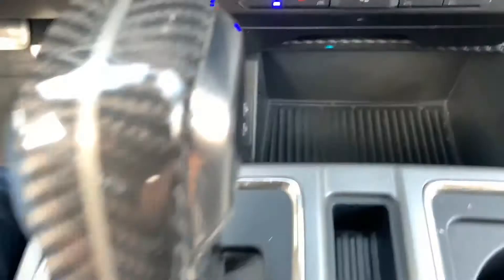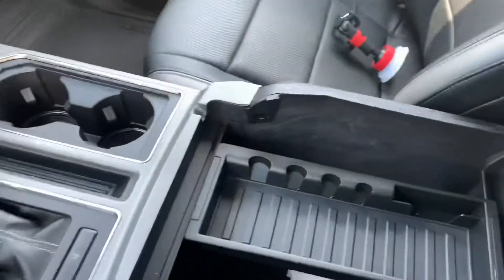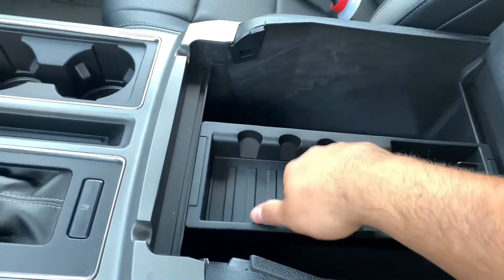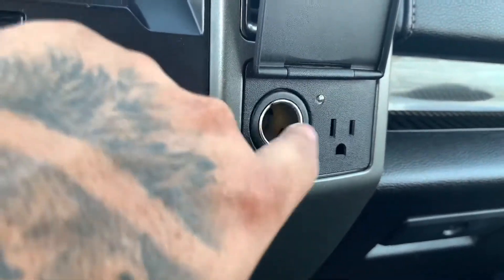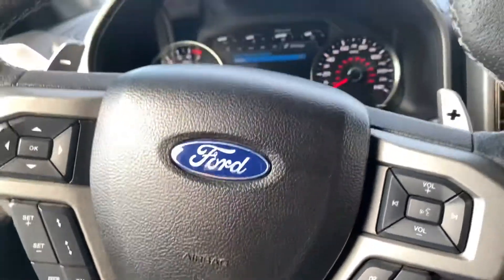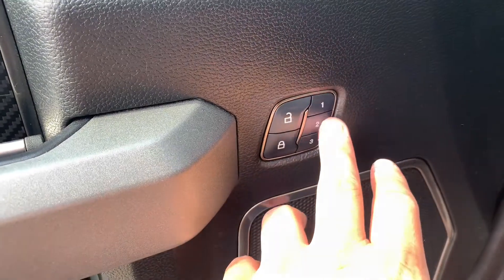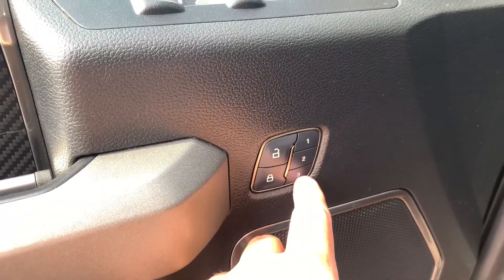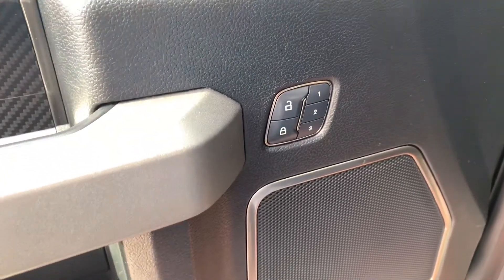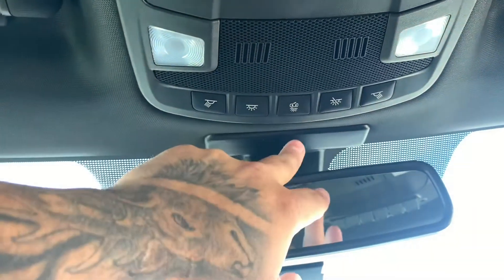Down here you have two USB ports and your lane detection. This is your center console with a little tray for change, and a pretty nice storage compartment. You have a cigarette lighter and a 110 volt outlet, so you can't go wrong there. It has push button, keyless start. You have your window controls, mirror controls, lock and unlock, and three different memory settings for your driver's seat so each person that drives the truck has their own seat position already programmed in. You have dome lights and door lights as well.